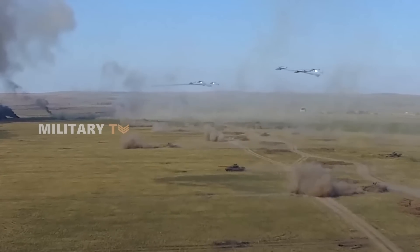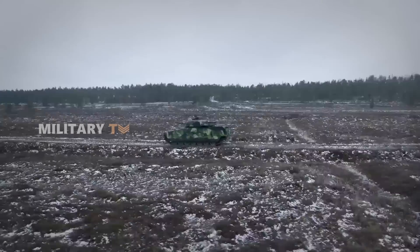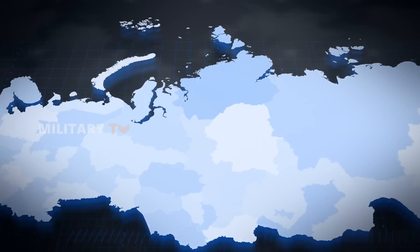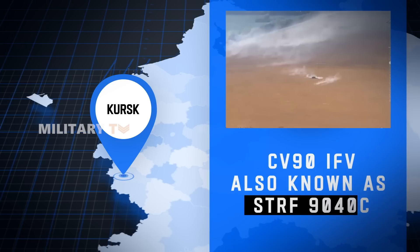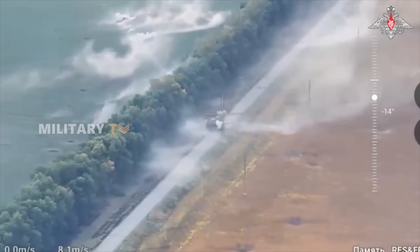Picture a modern-day gladiator arena. In one corner, a towering, heavily armored tank. In the other, a sleek, deadly machine built for speed and precision. In the Kursk region, the CV-90 IFV, also known as STRF-9040C, has proven that agility and firepower can triumph over raw strength.